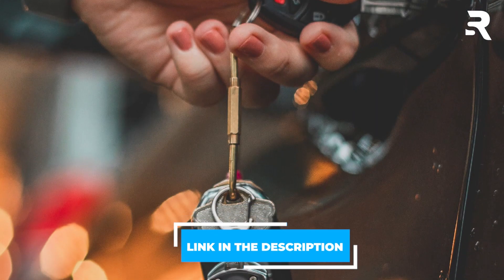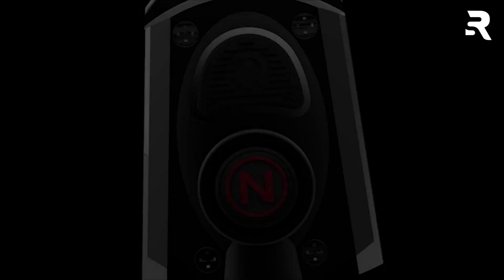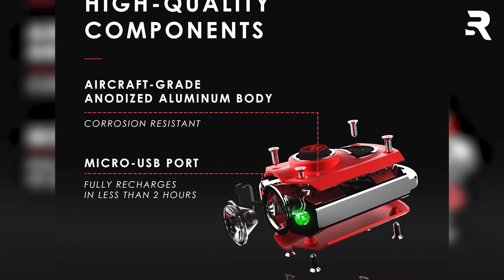Despite mixed experiences, for those seeking a reliable, portable lighting solution, the Nebo Micro proves compelling, combining high-powered illumination with practicality.